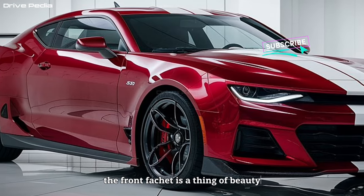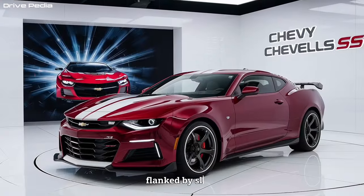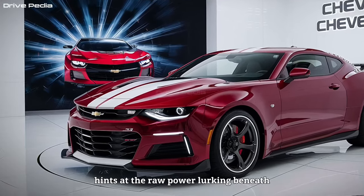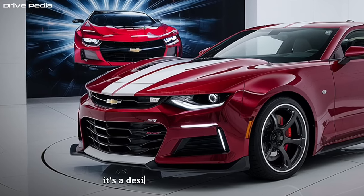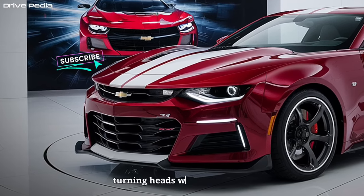The front fascia is a thing of beauty. The signature Chevelle grille takes center stage, flanked by sleek, aggressive headlights that project a powerful stance. The sculpted hood with a hint of a bulge hints at the raw power lurking beneath. The lines flow smoothly down the sides, accented by muscular fenders that wouldn't look out of place on a champion bodybuilder. It's a design that feels both timeless and thoroughly modern, turning heads wherever it goes.